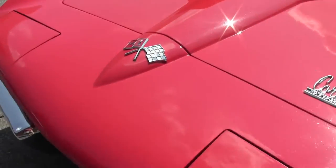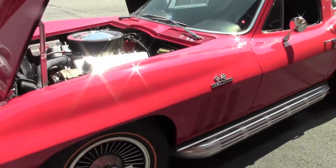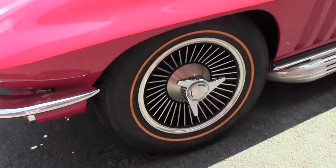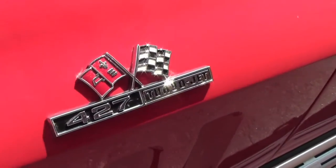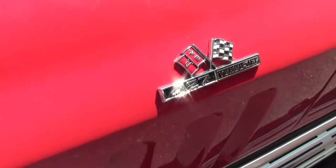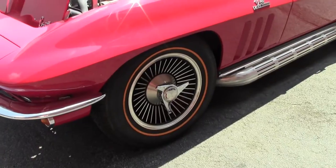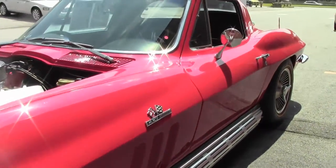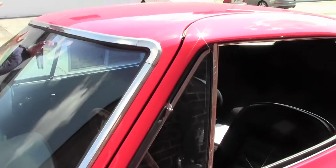The car is free of any major issues, rock blemishes, anything like that. Our chrome around the windows and stainless is in excellent shape. Windows are free of any rock chips or any issues whatsoever. As you can see, it has the knockoff-style wheels with radials, great for driving down the highway.